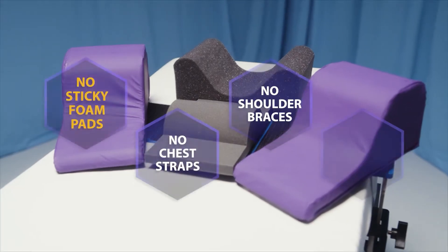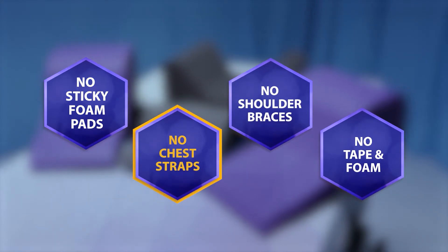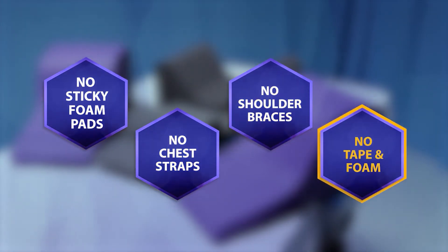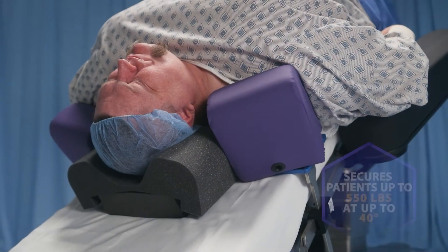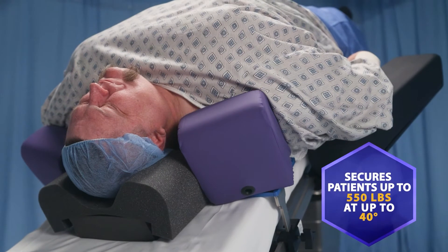With TrendGuard, gone are the days of unreliable pads, chest straps that can inhibit ventilation, shoulder braces, and tape and foam. TrendGuard is so effective it can be used to secure your wide range of patients, even patients up to 550 pounds at 40 degrees of Trendelenburg.